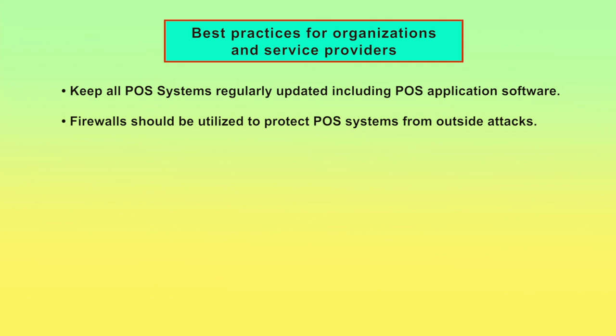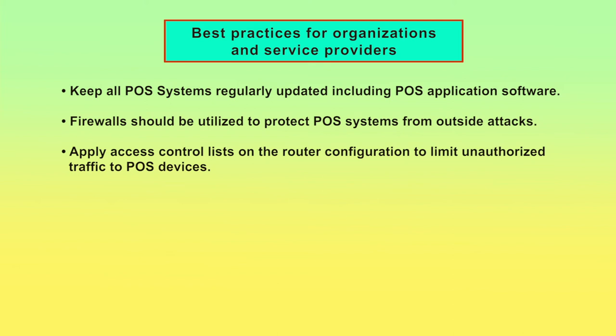A firewall can prevent unauthorized access to or from a private network by screening out traffic from hackers, viruses, worms, or other types of malware specifically designed to compromise a POS system. Apply access control lists on the router configuration to limit unauthorized traffic to POS devices. Cyber criminals can exploit remote access configurations on POS systems to gain access to these networks.